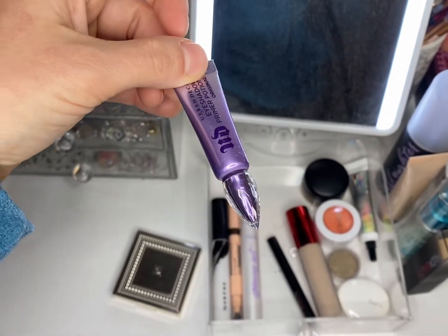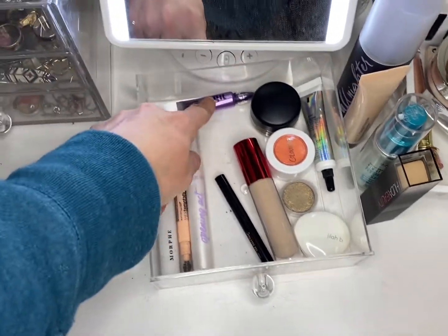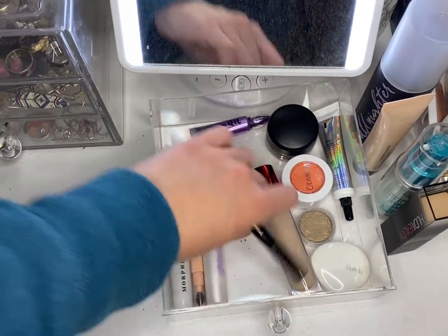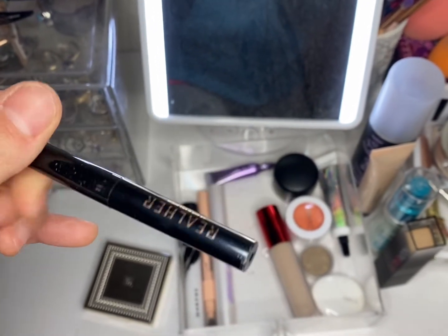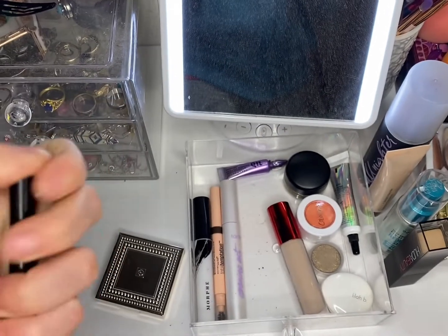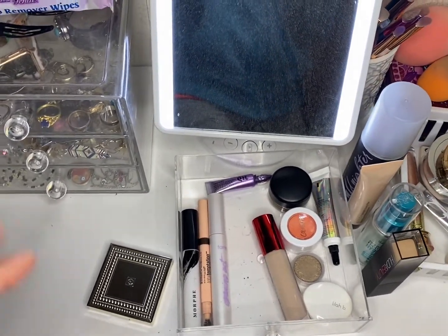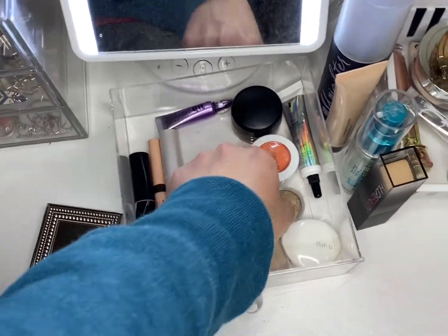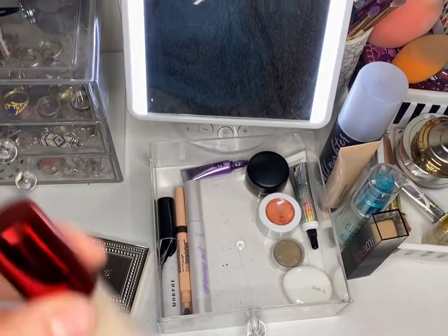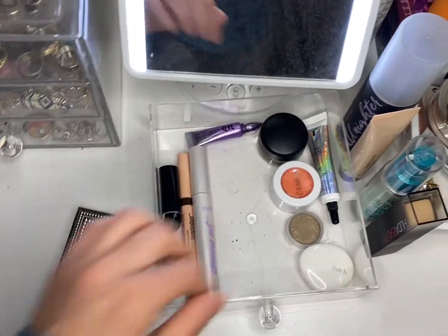I'm going to keep out the Urban Decay eye primer — I forgot about it this week, so I need to put it right next to the MAC. We have a Real Her black eyeliner but I'm actually going to put that one back. I have a little spot up by my lipsticks where I keep all my mini eyeliners.